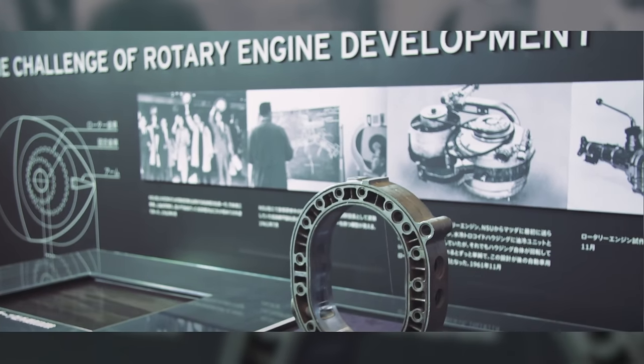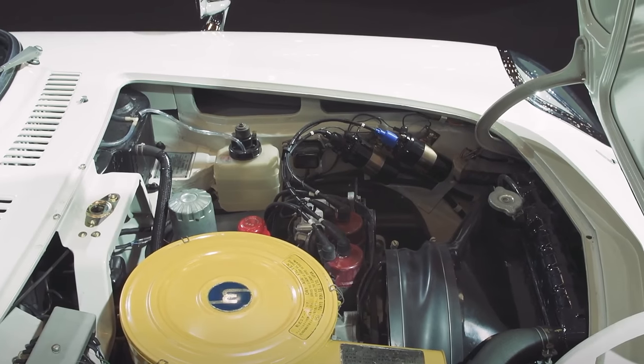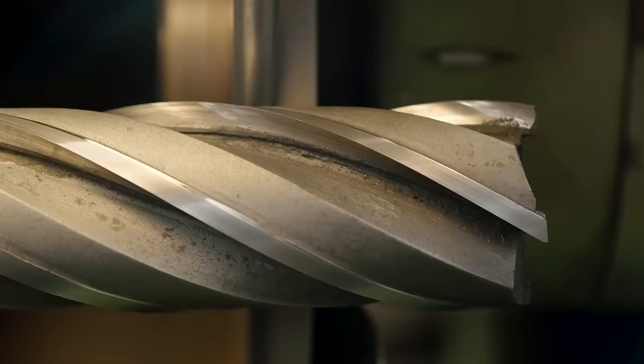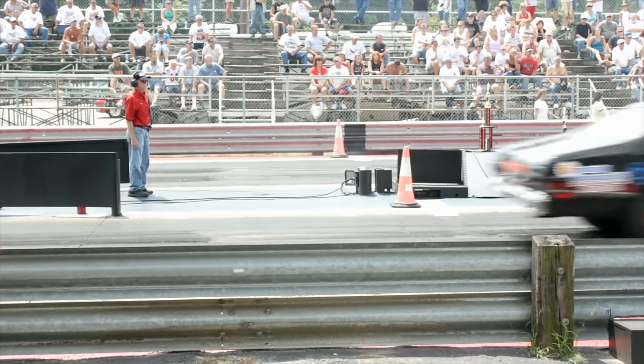The rotary engine has a cult following. Fans love it because it's high revving and can produce a lot of power from tiny displacements, not to mention that distinct sound. The RX8, the last Mazda to run a rotary, produced 234 horsepower — all that from a naturally aspirated 1.3 liter engine. Rotary engines are also relatively easy to modify, customize and build rather inexpensively. In fact, a lot of pro compact drag racers use rotary engines.